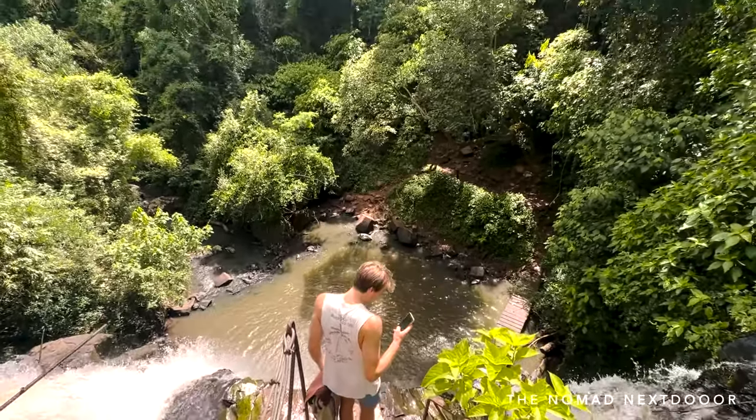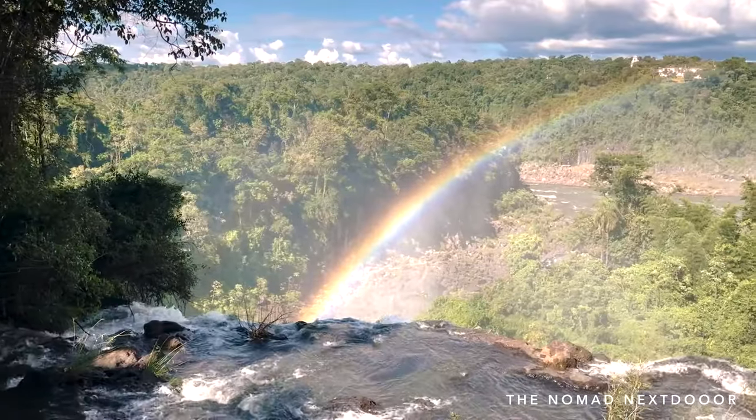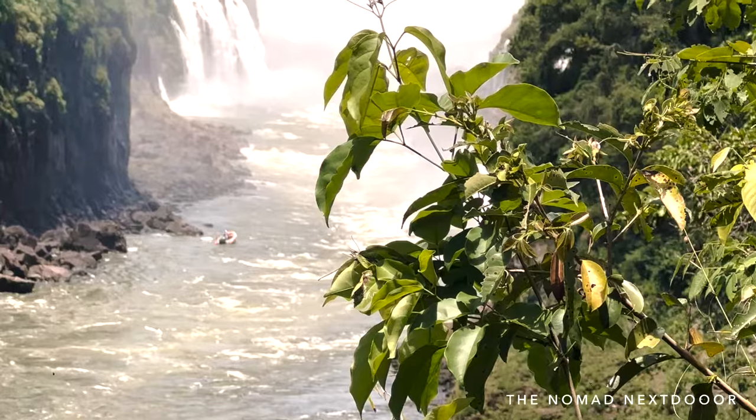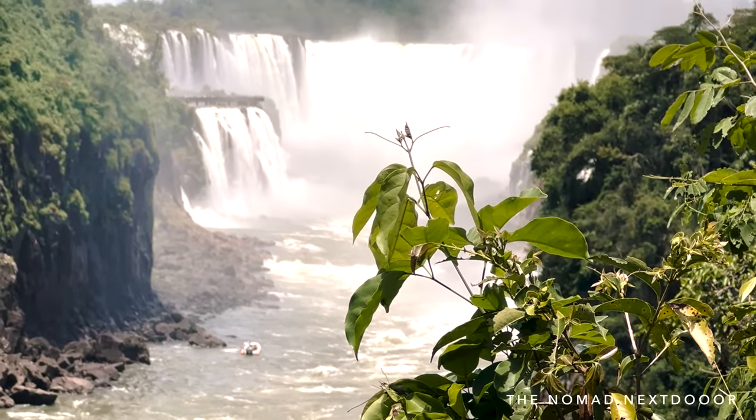I'll drop the link in the description below if you want to check it out. Iguazu Park is open daily from 8am to 6pm. I recommend going early and on a weekday, as it's more crowded later in the day and on weekends.